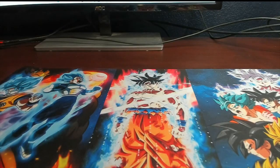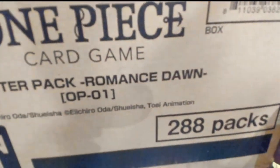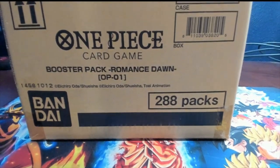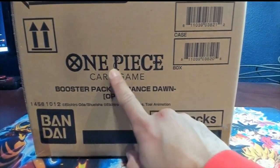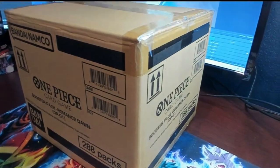Before we kind of dive in, I'm going to move this over here so y'all can see. There it is — a case of Romance Dawn OP1 from One Piece Card Game, and here so you can get all the cool little angles.